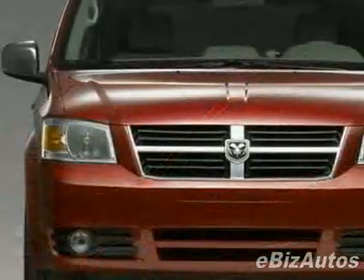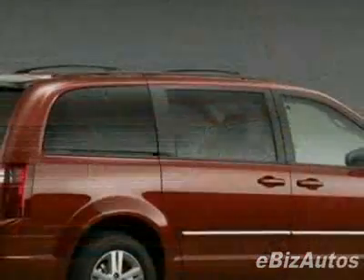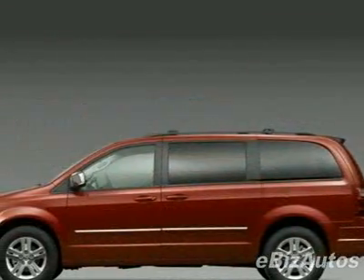This vehicle gets 16 miles per gallon in the city and 23 on the highway. This Grand Caravan boasts a 3.8-liter V6 engine and has a 6-speed automatic transmission.